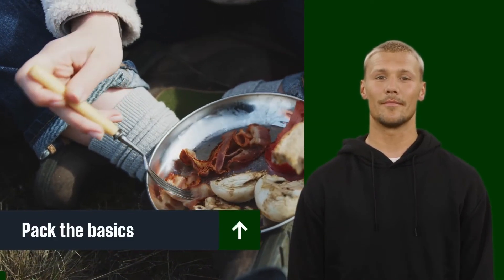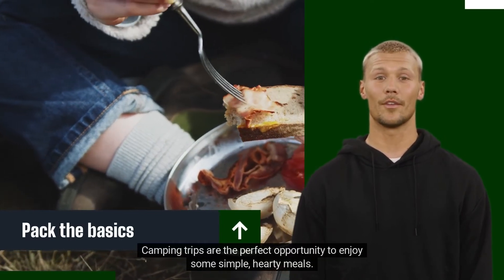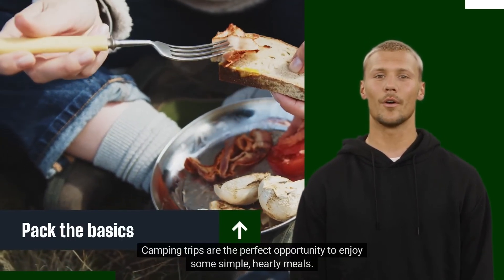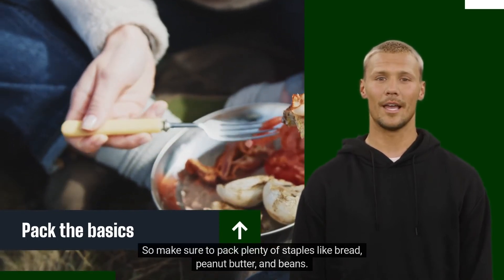Pack the basics. Don't forget the basics. Camping trips are the perfect opportunity to enjoy some simple, hearty meals. So make sure to pack plenty of staples like bread, peanut butter, and beans.